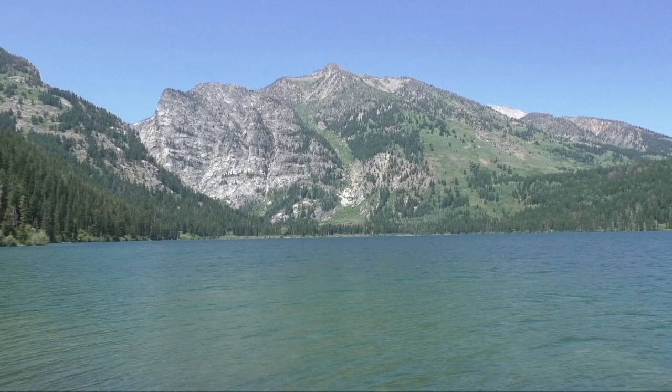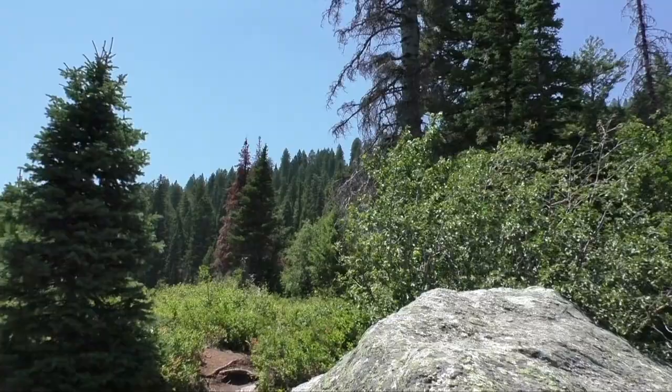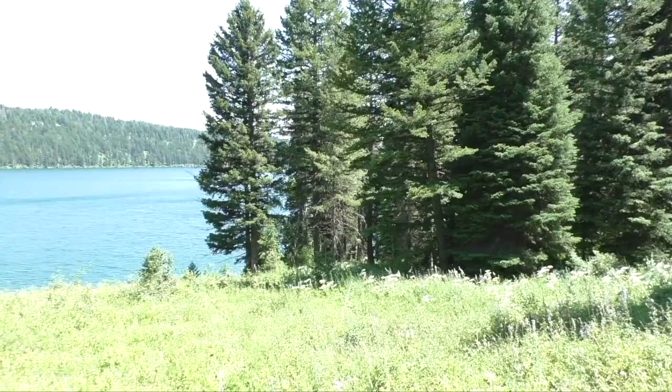If you'd like to see our full trail review, please click the link above. Other day hikes in the area include the Lake Creek-Woodland Trail Loop and the Aspen Ridge-Boulder Ridge Loop.